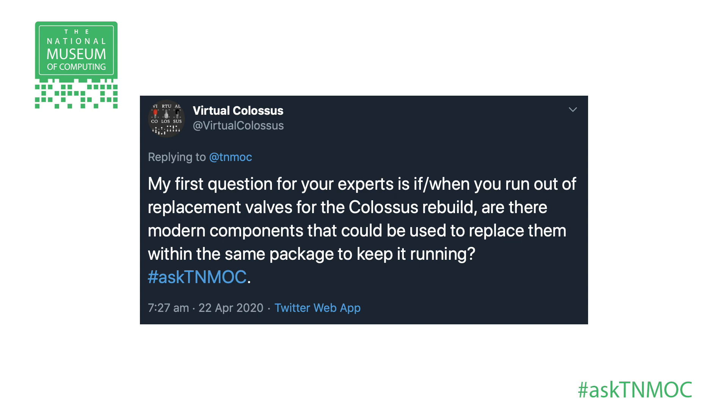People have different levels of technical expertise and knowledge of the systems, but let's pitch right in with this one — the valves. We had a question from Virtual Colossus, who follows the museum: if and when you run out of replacement valves for the Colossus rebuild, are there modern components that could be used to replace them within the same package to keep it running? So what do you do if the valves break and you finally run out? You might want to start by saying — what is a valve, and why is it so important to Colossus?